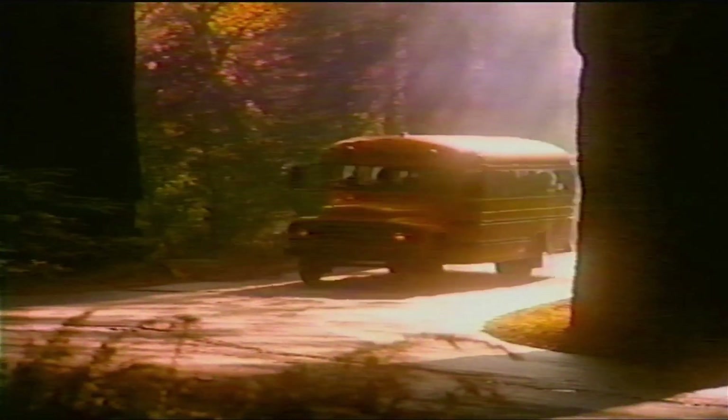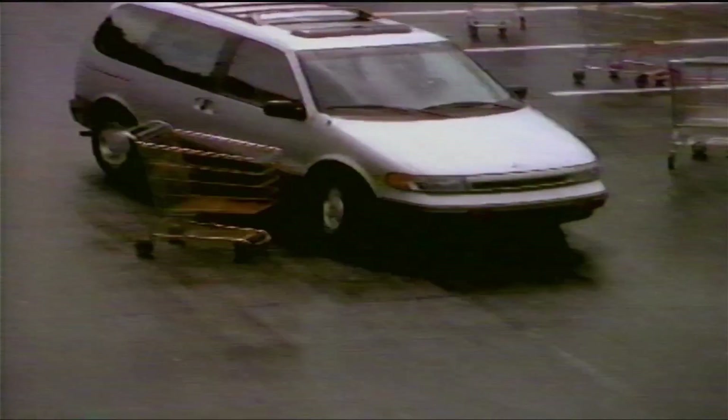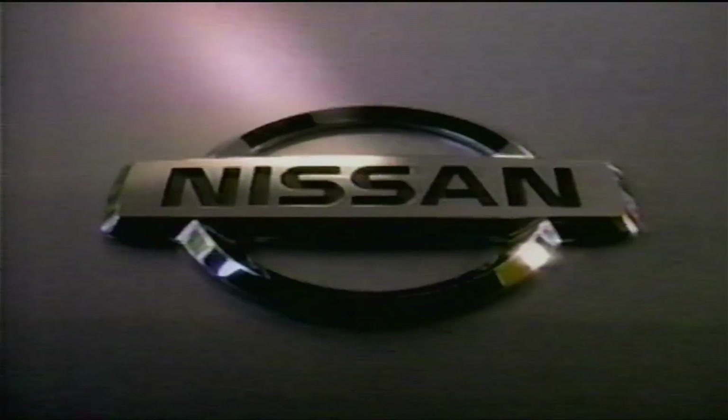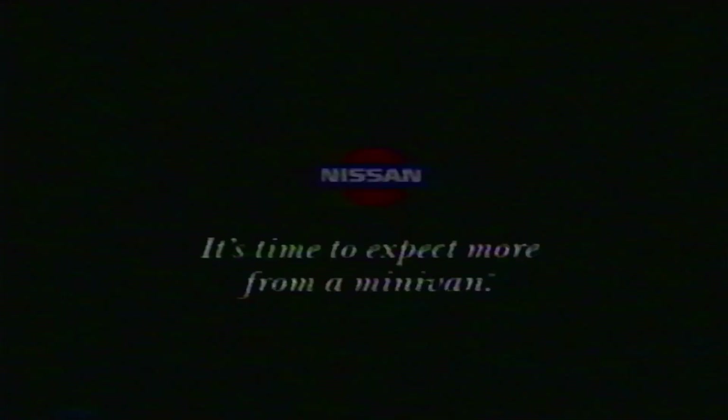To those of you who have a certain image of minivans, Nissan introduces the Quest. It has a V6 engine, so it's more powerful, and front-wheel drive, so it's more nimble and agile than you'd expect a minivan to be. After all, just because you have kids doesn't mean you have to drive a bus. The new seven-passenger Nissan Quest — it's time to expect more from a minivan.